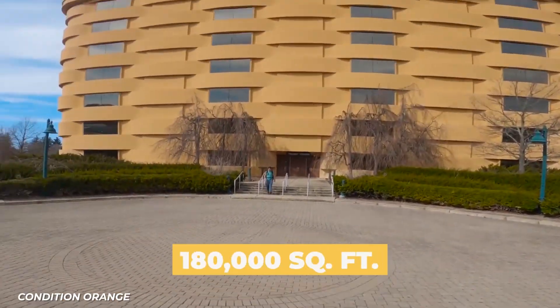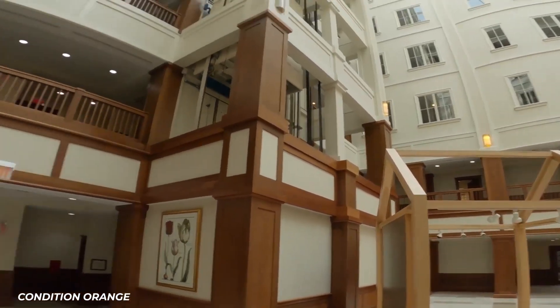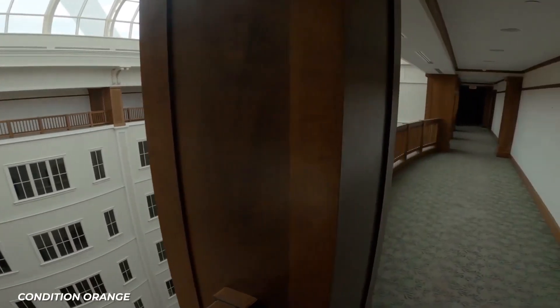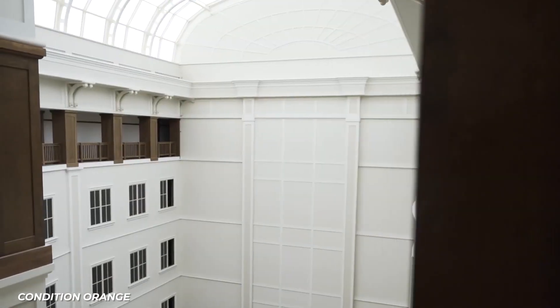The building is 180,000 square feet and made up of seven stories. In 2018, it ended up in the hands of developer Steve Kuhn, who snagged it for a pretty cheap $1.2 million, though he hasn't revealed any plans for it yet.